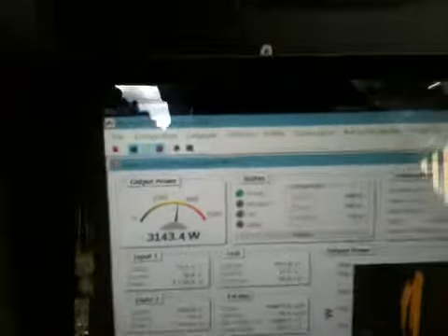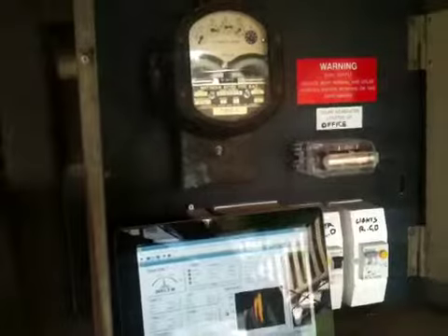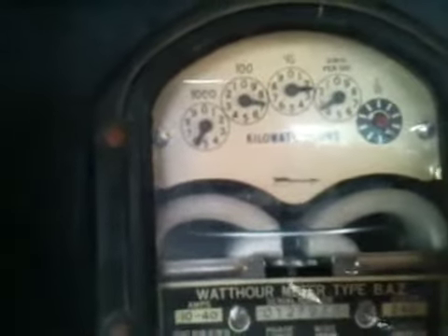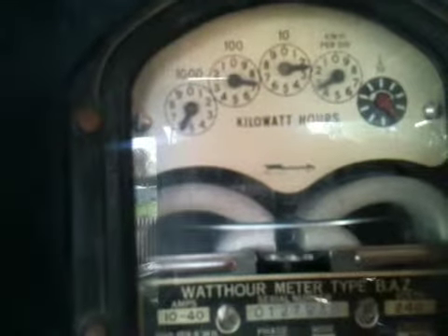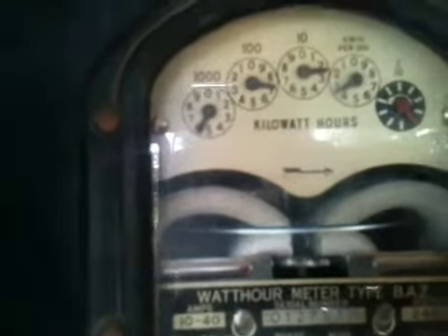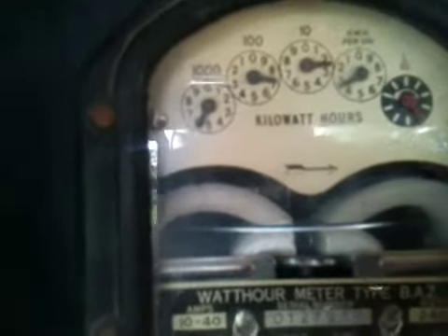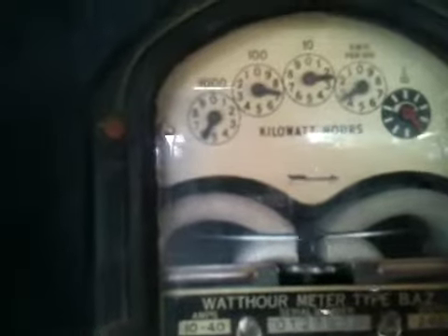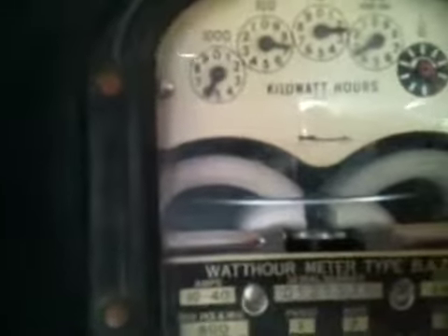That's the power output from the solar panels. Because we have an old analog meter in our switchboard and Ergon has not yet changed to our digital meter, the disc is literally spinning backwards. You can see the direction of normal travel on this disc indicated by the arrow, and you can see it's slowly turning backwards. As the power output from the panels varies, so does the speed of the disc.